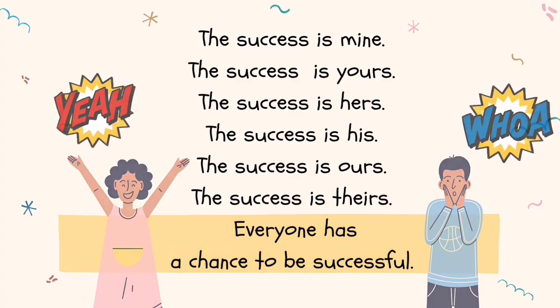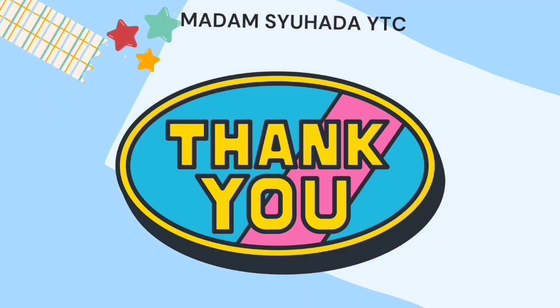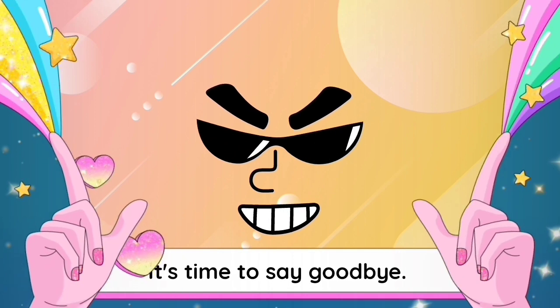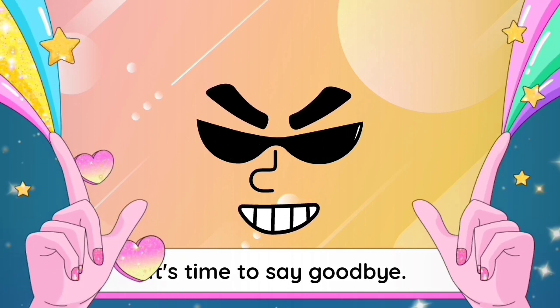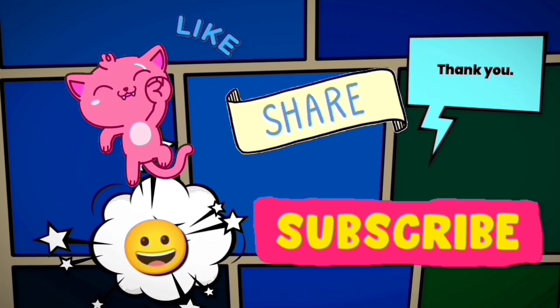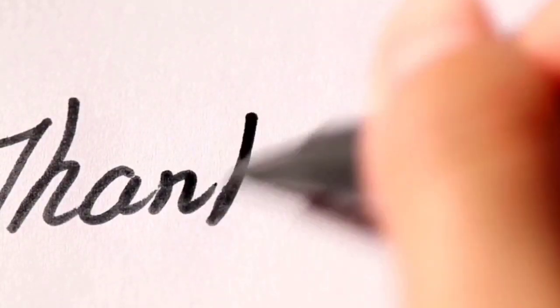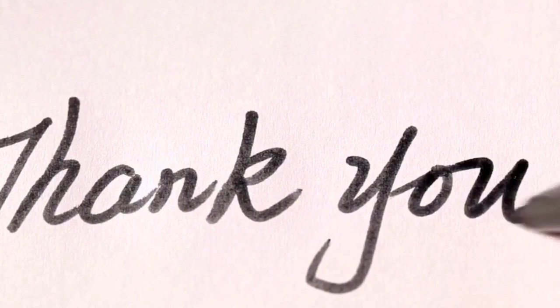Everyone has a chance to be successful. Thank you. It's time to say goodbye. Like, share, and subscribe to my channel for more videos. Thank you for watching. Bye bye.